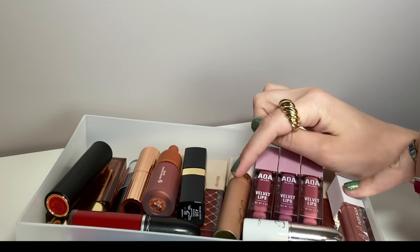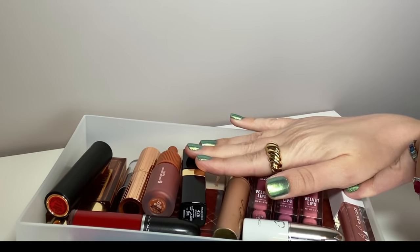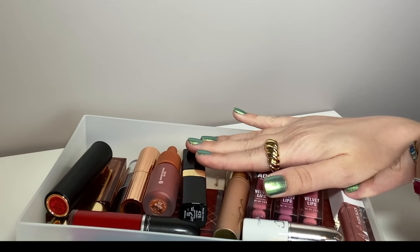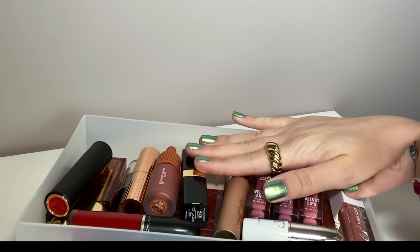I have 27 lipsticks. Here they are. This isn't going to be like a 50% gone declutter but we'll see how many I can get rid of. I'm going to be swatching these so let's get started.